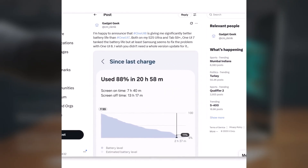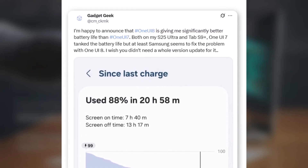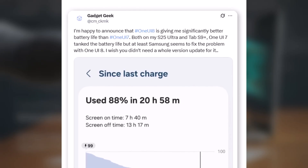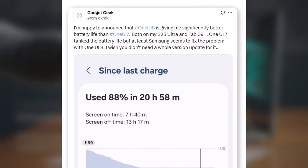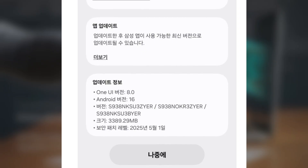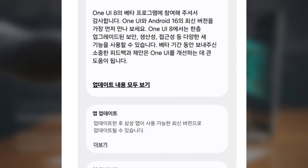Now let's talk about the second screenshot. This one came from GadgetGeek, another X user. In his post, he wrote: "I'm happy to announce that One UI 8 is giving me significantly better battery life than One UI 7, both on my S25 Ultra and Tab S9 Plus. One UI 7 tanked the battery life, but at least Samsung seems to have fixed the problem with One UI 8. I just wish we didn't need a whole new version update for it." And honestly, I feel the same way. It would have been much better if Samsung had just pushed out a patch within One UI 7 instead of making everyone wait for an entire new version.